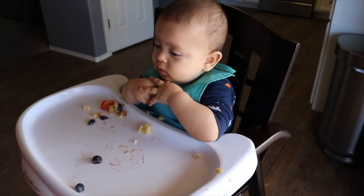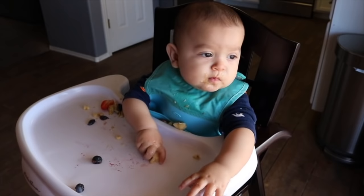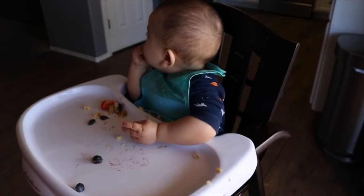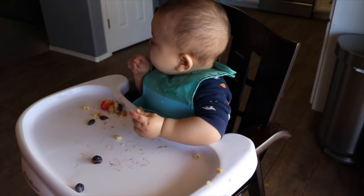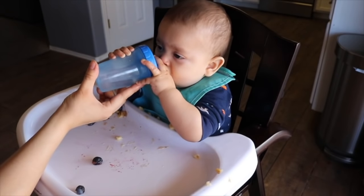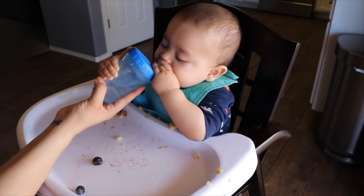Really quickly I just wanted to touch on water. Sammy does have water with his meals — I think it's a good idea to help him wash it down. We limit him to two ounces a day, which I believe is the WHO and AAP recommendation. I just help him with the sippy cup since he hasn't quite gotten that yet, but he does drink water with his meals.